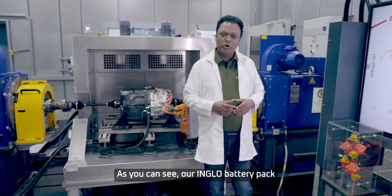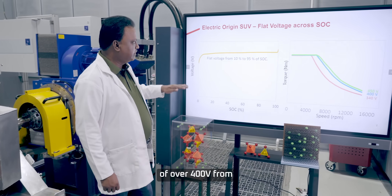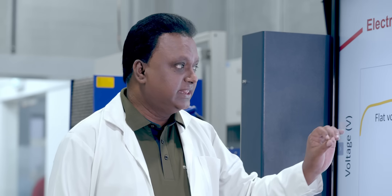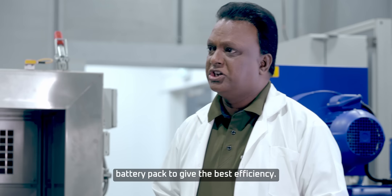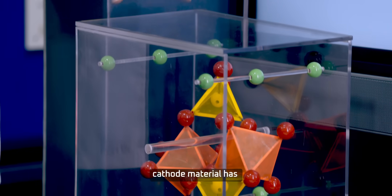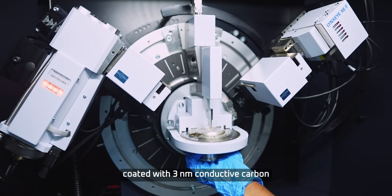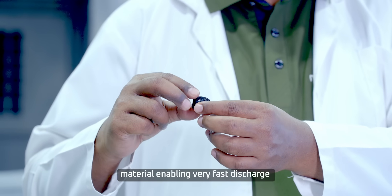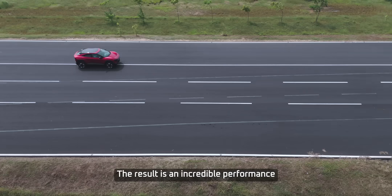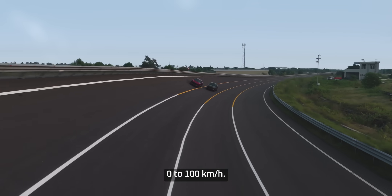As you can see, our InGlo battery pack maintains a constant voltage of over 400 volts from 95% to 10% state of charge. This is an incredible attribute of a battery pack to give the best efficiency. Coupled with this stability, the advanced cathode material has a special structure called olivine, and each granule of cathode is coated with a 3 nanometer conductive carbon material, enabling very fast discharge of electrons in the circuit. The result is an incredible performance of only 6.7 seconds from 0 to 100 kilometer per hour.